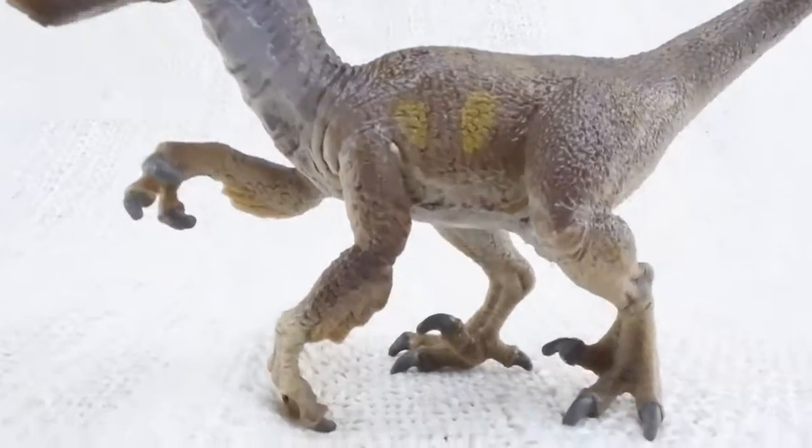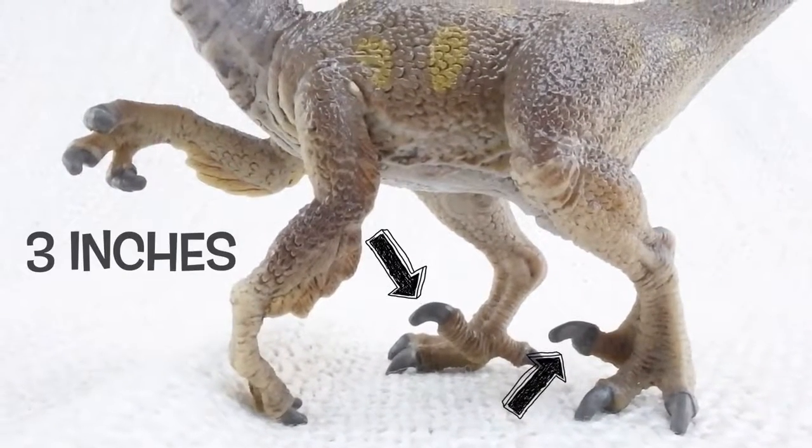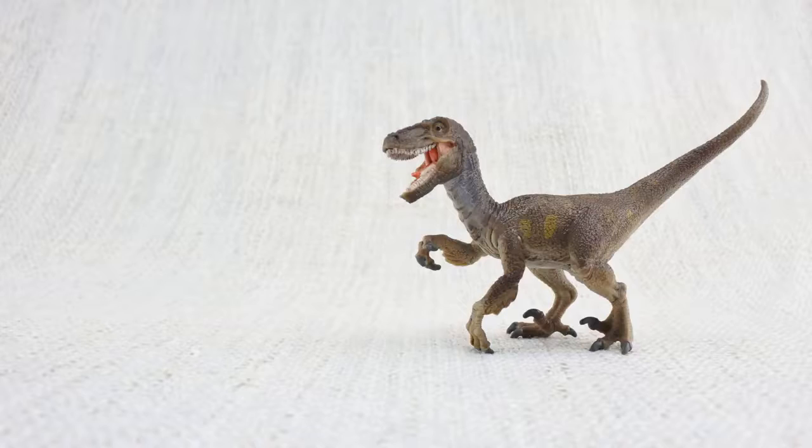Velociraptor walked on two legs and had sharp claws measuring three inches long on its feet! These were used to catch its food — smaller dinosaurs.